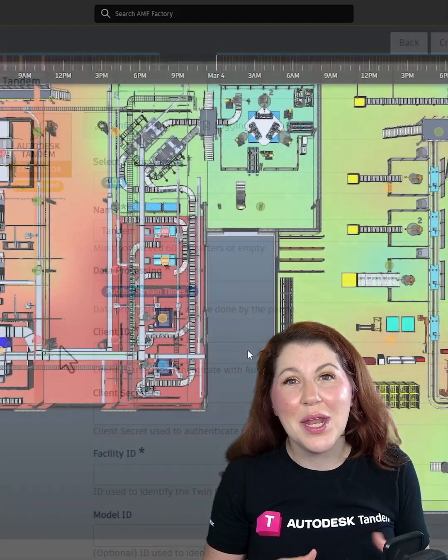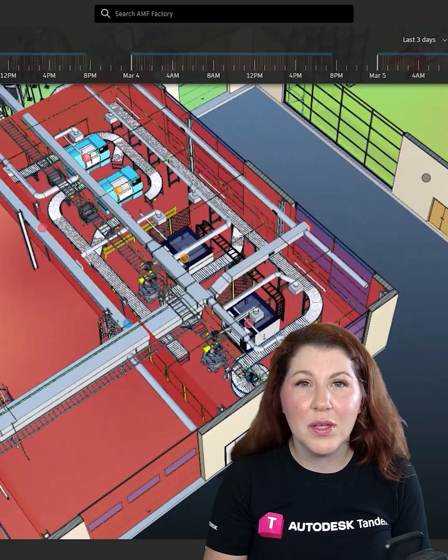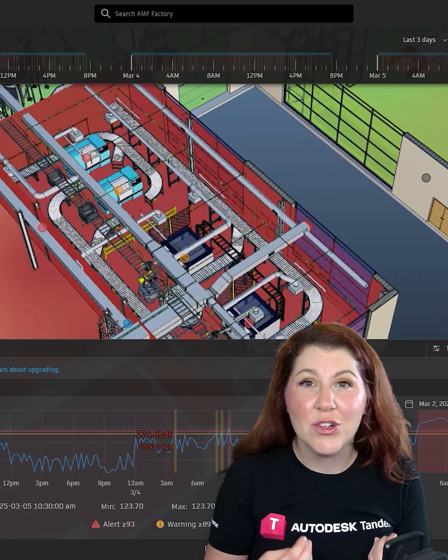Keep your digital twin updated with near-real-time operational data, giving you and your clients visibility into facility performance and enabling data-driven decisions.